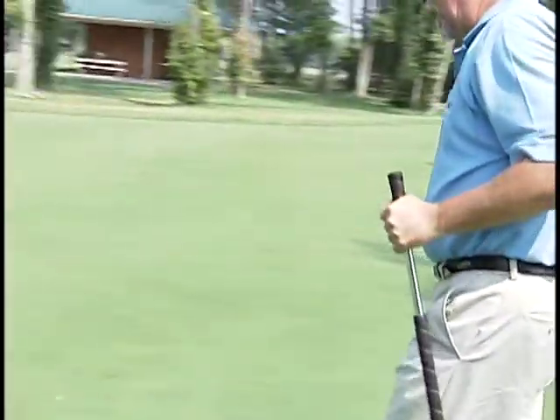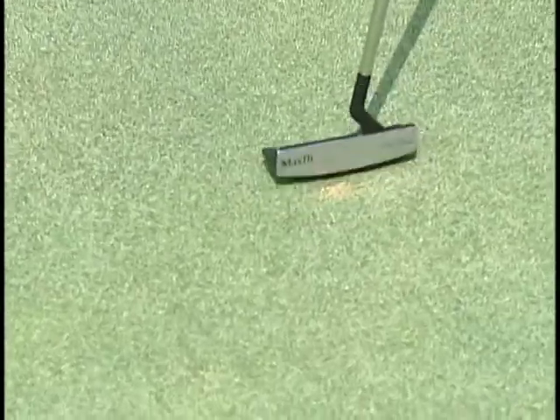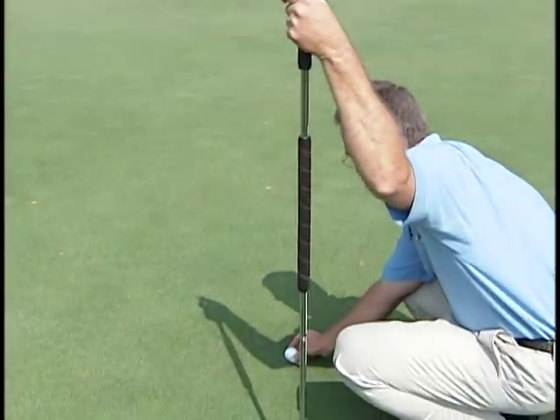I have another ball mark right here in front of me that somebody hadn't repaired, as we talked earlier about why it's important to fix your ball mark. You can see this one that I'm fixing — a golfer that had been here previously hadn't fixed their ball mark, so if I hadn't repaired it before I hit my shot, it could affect the roll of the ball. So I had to repair it.